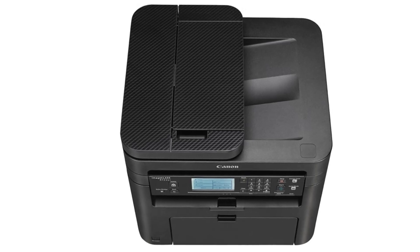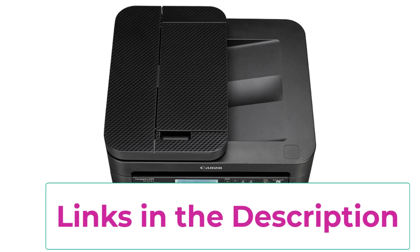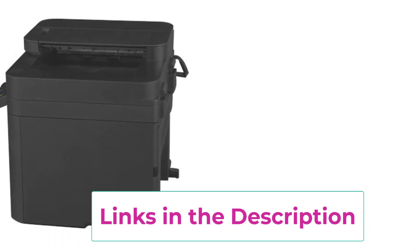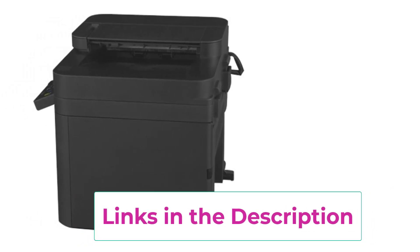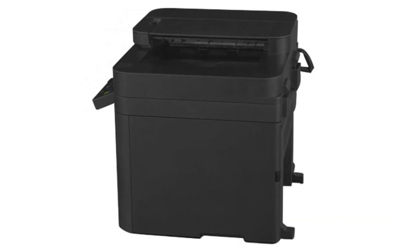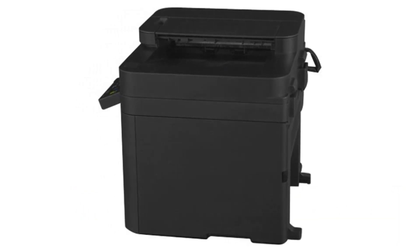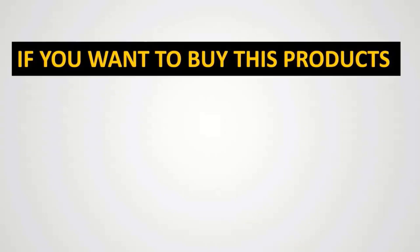Designed with practicality in mind, the MF-236N includes a 250-sheet paper tray and a 35-sheet automatic document feeder (ADF), minimizing the need for frequent paper refills and streamlining multi-page document handling. The intuitive 5-line LCD display and control panel make it easy to navigate through the printer's functions and settings. Connectivity is straightforward with options for both wired and wireless networking, whether via Ethernet, USB, or mobile devices.